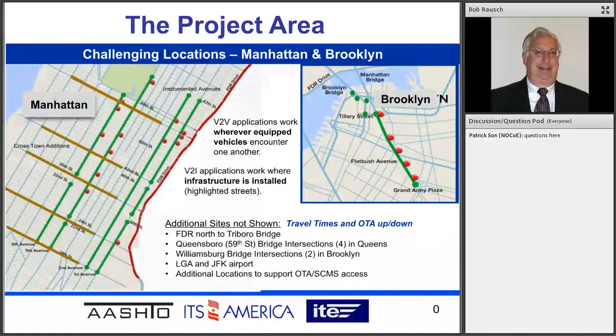The project area is right in the heart of Manhattan, and we've also got a piece of Brooklyn, so we're experiencing a whole lot of issues. The purple lines are things we had to install afterwards to improve our location accuracy. There are additional RSUs that we support for triangulation. So that's sort of an overview of the project.